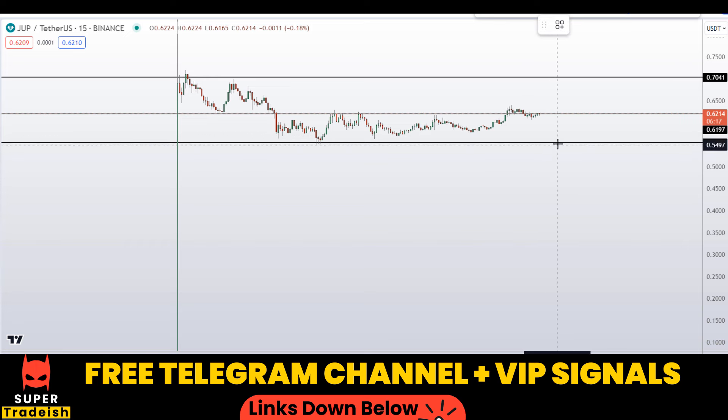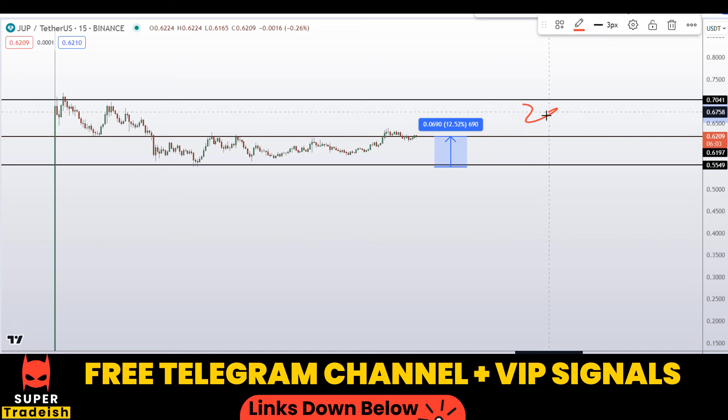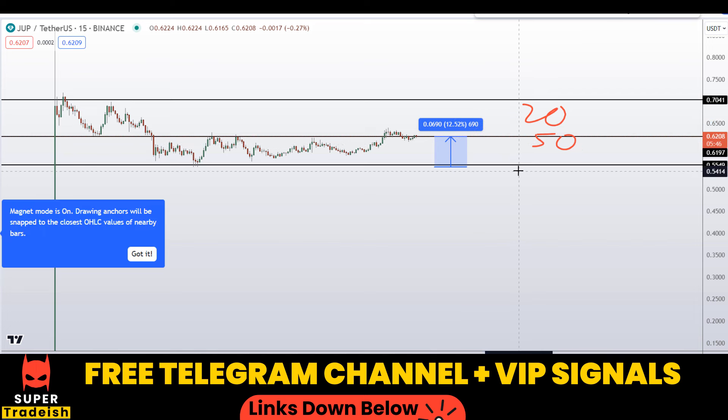So let's say if you buy right here after getting a confirmation from my Telegram channel, your first take profit should be at the next support and resistance area, which could gain you around 12% without leverage. With leverage, as you can see, we'll be doing it with 20x or 50x leverage on the futures market, so you can multiply that 12% by 20 or even 50, giving you huge potential gains from just this small section of the market.